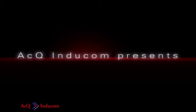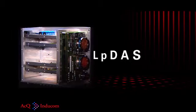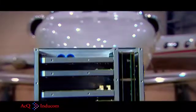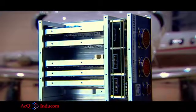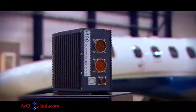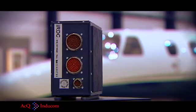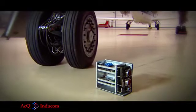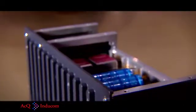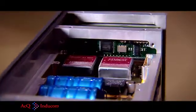ACQ Indicom presents LPDAS. LPDAS is a low-powered data acquisition and control system. LPDAS is a small conduction-cooled embedded computer concept which can be used in rough environments. Because of its low power, high performance, and small form factor, it is suitable for a wide range of control and data acquisition applications.